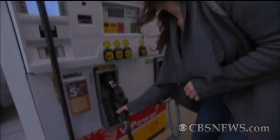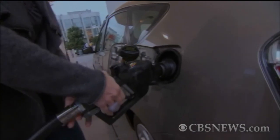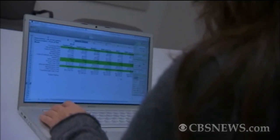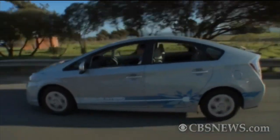Before Jennifer Cattell bought her hybrid, she drove an SUV that cost $75 to fill up. 'I thought this is not sustainable because I'm spending so much money on gas.' Cattell found a few cars she liked and started crunching numbers. She considered criteria like the purchase price, the fuel cost over the life of the car, and the maintenance costs.